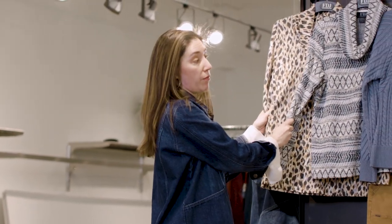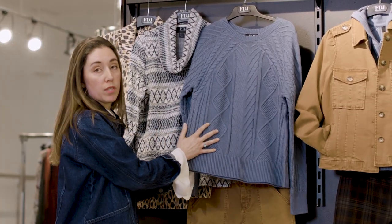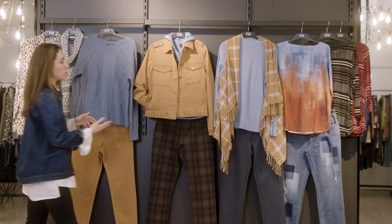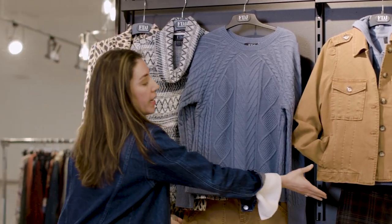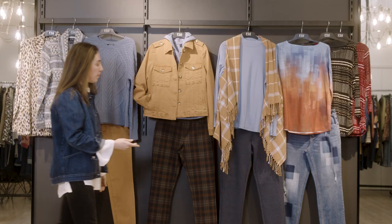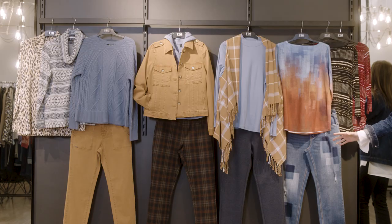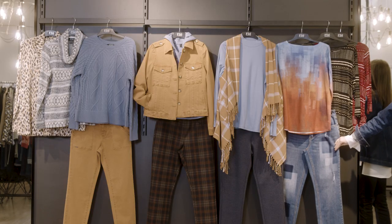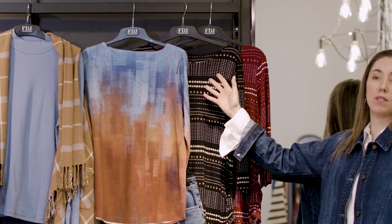We're bringing back some key tops like the cowl neck in different fabrics. We're also introducing new styles like beautiful cotton-rich sweaters — a cable knit and also a hoodie. We're pairing that with twill colored pants and jackets, as well as new ponte prints — a beautiful plaid and a herringbone — and also some beautiful statement denim that can be paired with basic printed tops.